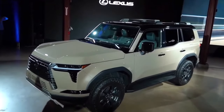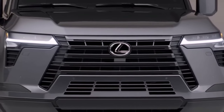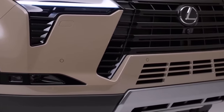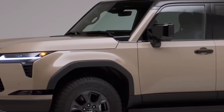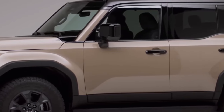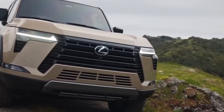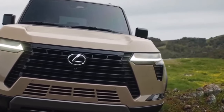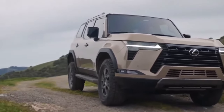The system also supports smartphone integration including Apple CarPlay and Android Auto, allowing you to seamlessly connect your device and access your favorite apps right from the touchscreen. For audiophiles, the GX 550 offers an available premium sound system that delivers exceptional audio quality, whether you're enjoying music, podcasts, or audiobooks. The vehicle is equipped with multiple USB ports and Bluetooth connectivity, ensuring that you can keep your devices charged and connected.